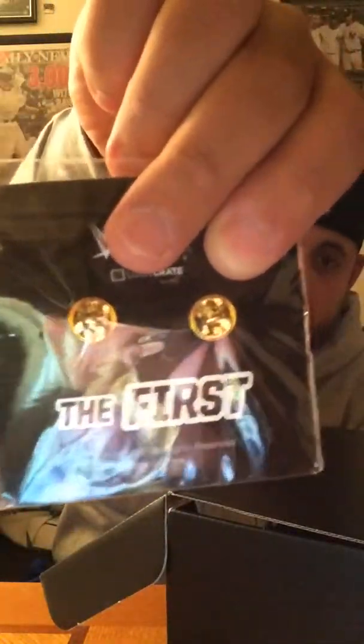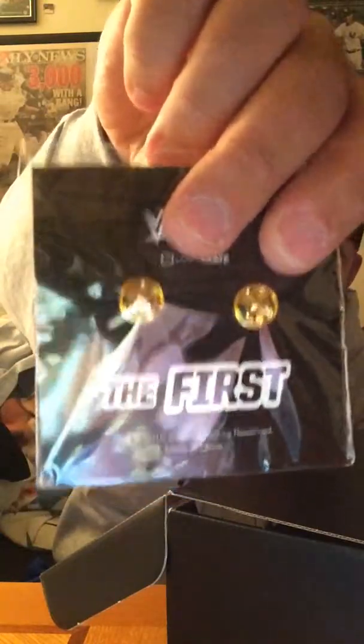Next up, this is pretty cool — it's a pin of the wing-eagle WWF championship belt. This is the one that Hogan, Savage, and Warrior held in the late 80s up until Austin won the belt at WrestleMania 14. It's a big pin with two pokers to hold it together. The theme of the box is 'The First,' though I'm not sure how Mitch, Dean Ambrose's belt, and New Day tie into that. Still, this is probably my favorite thing in the box so far.